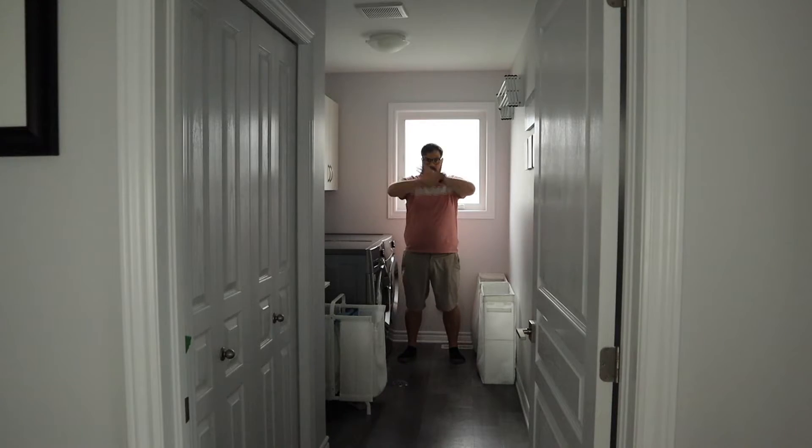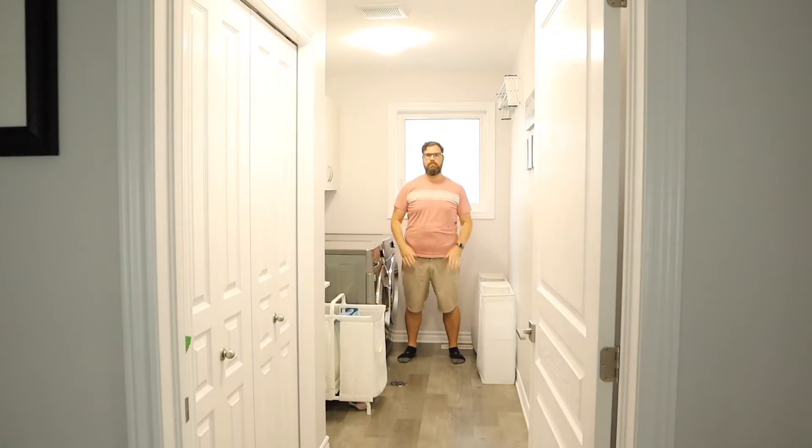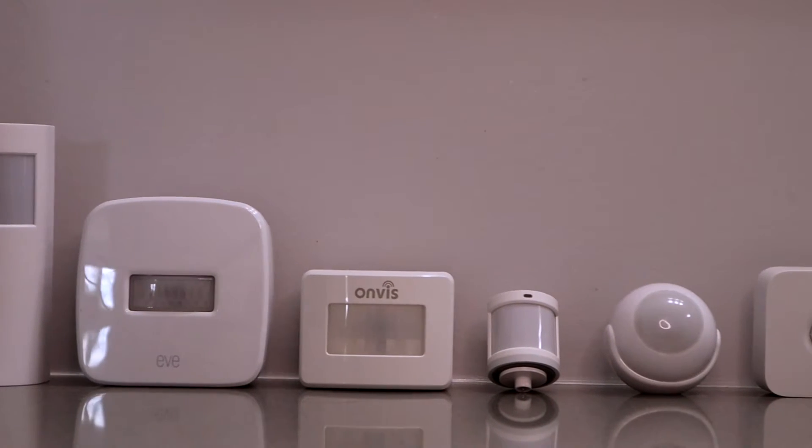Hey guys, it's the Brad Lloyd and welcome to my channel all about HomeKit tech. Let's talk motion sensors. A motion sensor is exactly what it sounds like — it senses motion. And luckily for us HomeKit users, there are many options to choose from, but they're not all created equally. Today I'm giving you everything you need to know about some of the motion sensors available so you can make a more informed decision when building out your smart home.